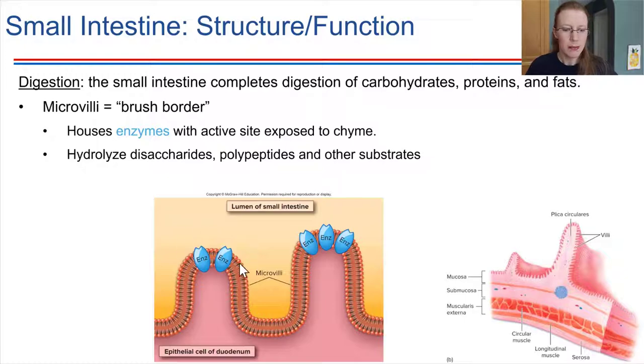There are enzymes specific to pretty much each type of biological molecule. Some hydrolyze disaccharides — recall that salivary amylase starts breaking down polysaccharides in the mouth into disaccharide units, but gets deactivated by the low pH of the stomach. Now in the small intestine, the pH is higher, so enzymes are active again, and disaccharides are broken down into monosaccharides. Other enzymes are specific to breaking peptide bonds, continuing the digestion of polypeptides and proteins.